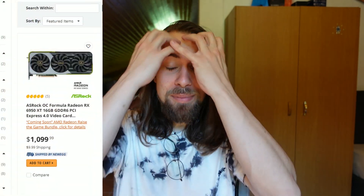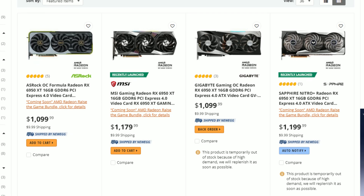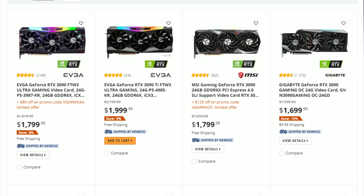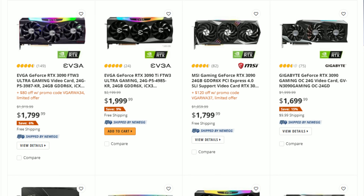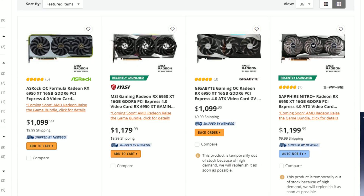I'm re-editing and re-rendering the video because while the RX 6950 XT can actually be bought for $1099, the RTX 3090 stays at around $1600 — in most scenarios $1700. So over a $600 difference between these two cards. Insane.